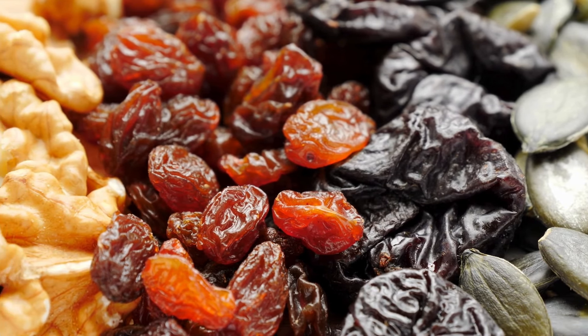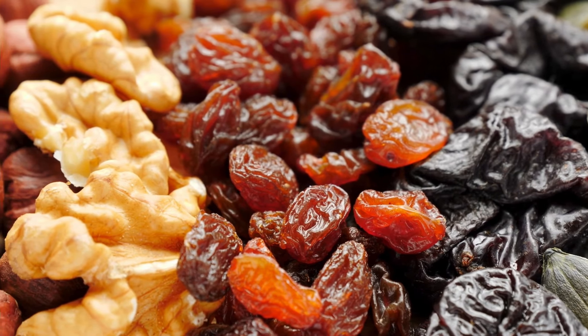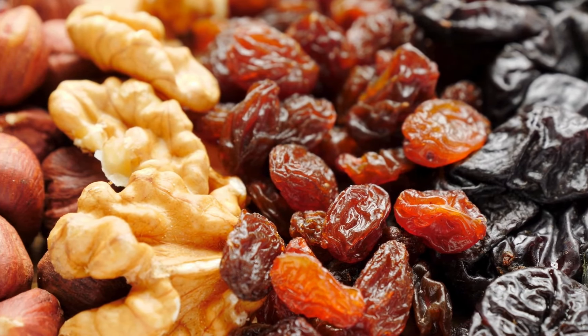Dried fruit. Dried fruit provides a concentrated source of vitamins and can be a great snack or addition to cereals, salads, or baked goods.